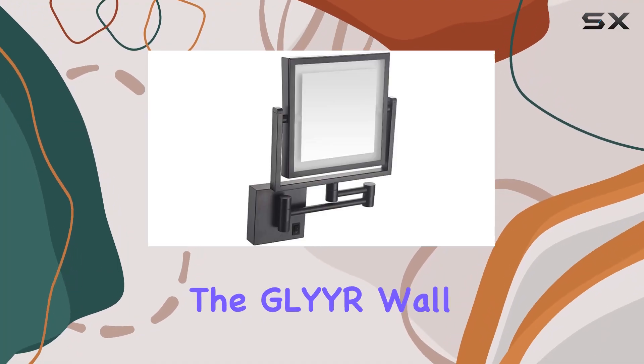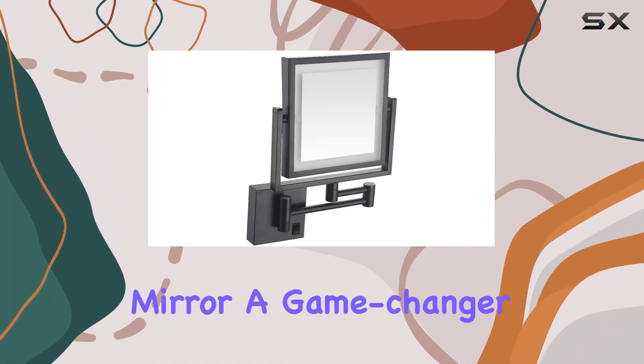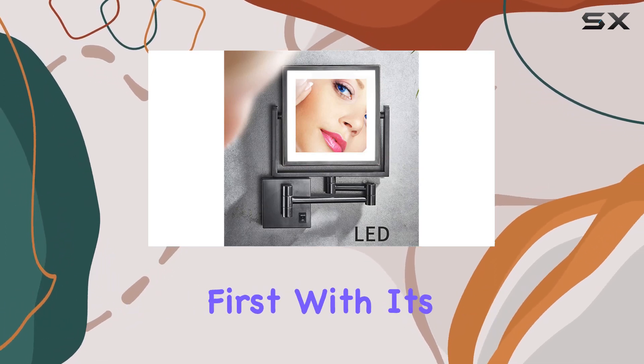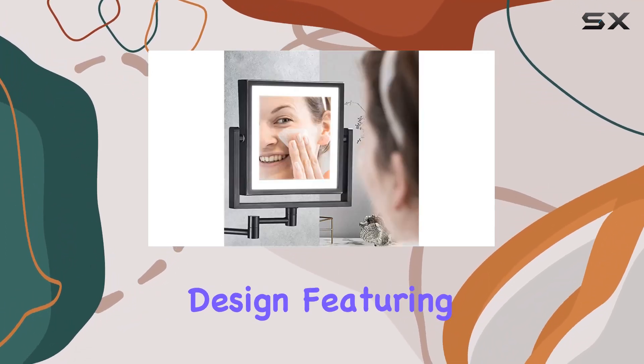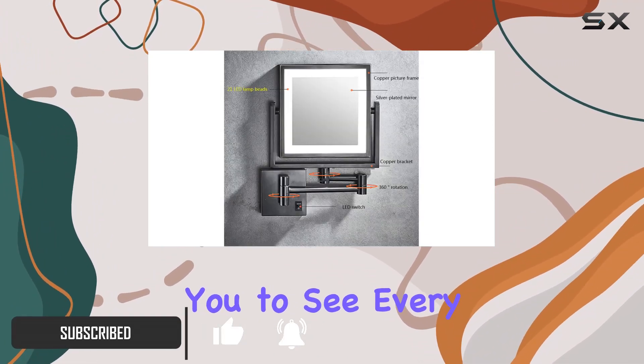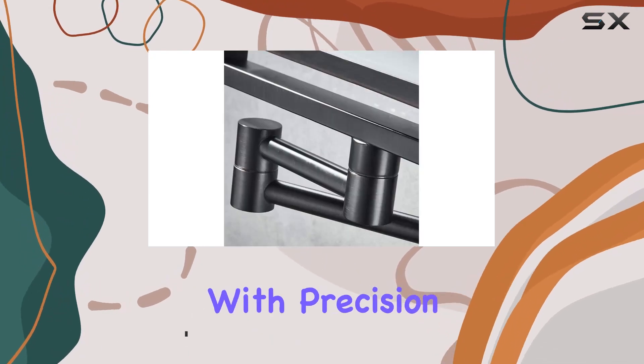Today, we're diving into the GLY Wire Wall Mounted Makeup Mirror, a game changer for your beauty routine. Let's talk about functionality first. With its double-sided design, featuring both a standard mirror and a 3x magnifying mirror, it allows you to see every detail of your facial features with precision.